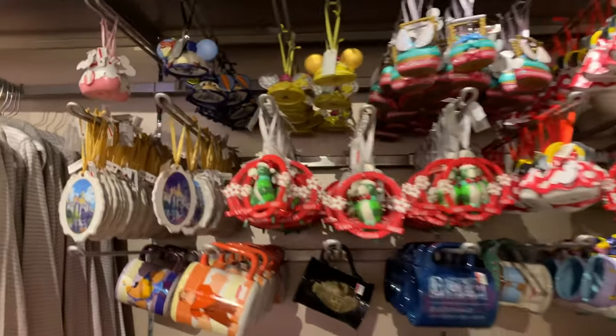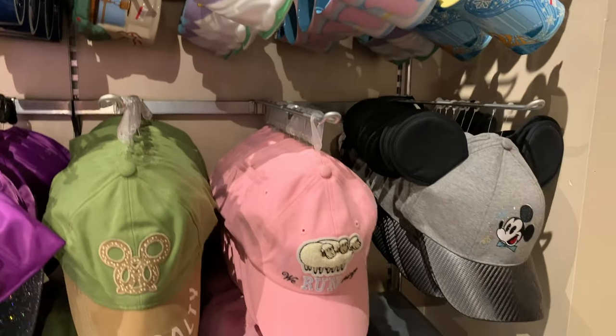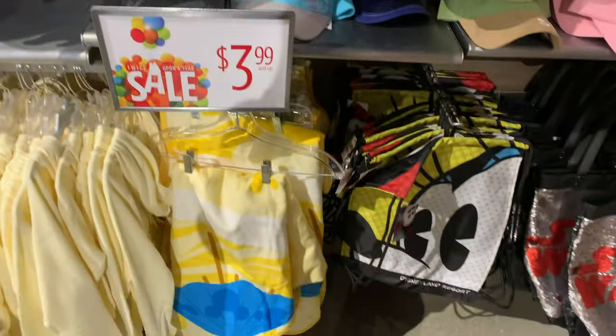Next there's some Disney park ornaments. I got the Tiki Room one, and that was $1.99. There are also some Disney park hats. Andrew got the Mickey 90th birthday hat, and I believe that was $5.